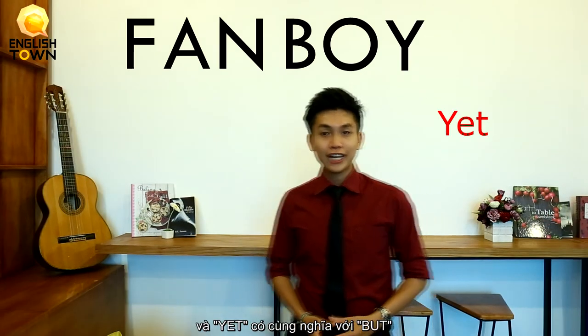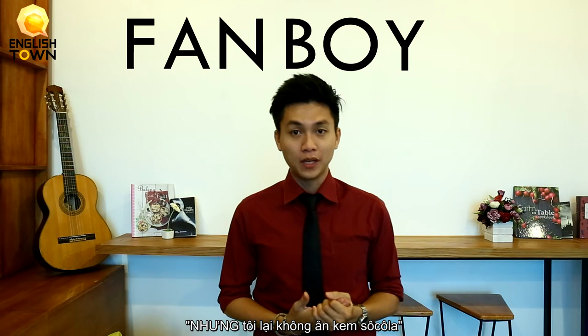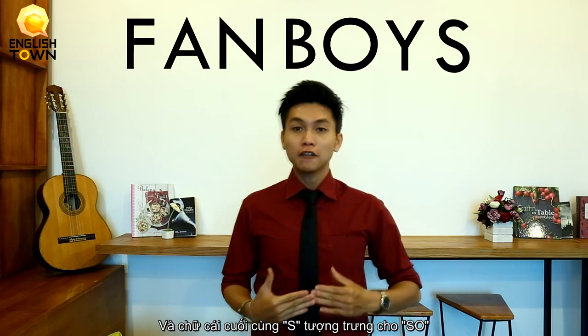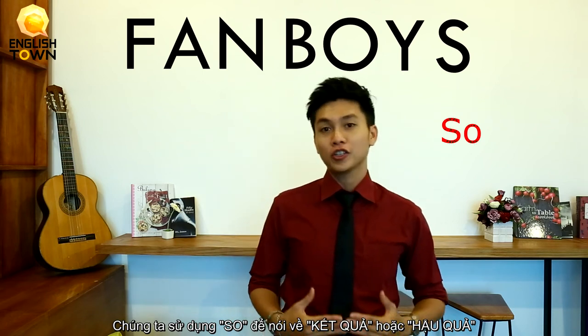Y is for 'yet,' and 'yet' has the same meaning as 'but.' For example, I love chocolate a lot, yet I do not eat chocolate ice cream. And the last one — S is for 'so.' We usually use 'so' to indicate the result or the consequences. For example, I didn't study, so I failed the exam.